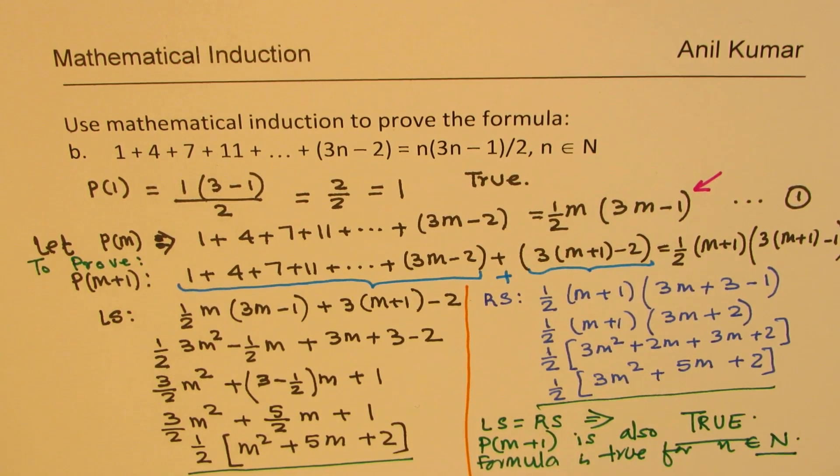These are the steps involved to prove by mathematical induction. I hope that works. Feel free to write a comment, share your views, and if you like and subscribe to my videos, that would be great. Thanks for watching and all the best.